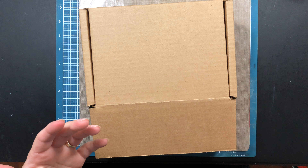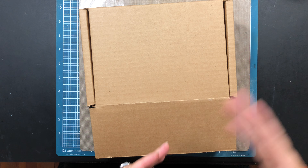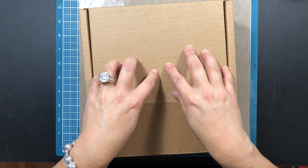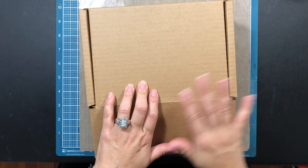They had scrapbooking kits on sale from $29.99 to $10. Mixed Media Kit boxes were on sale too. This is the Mixed Media Mystery Box and it retails for $50 and I got it on this crazy sale for $10.